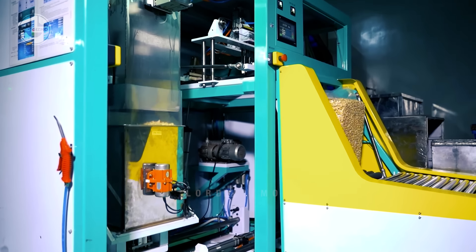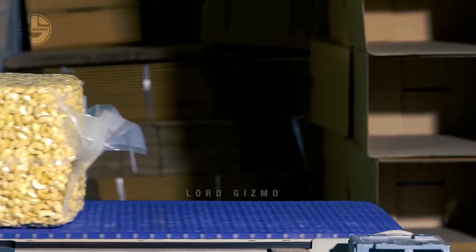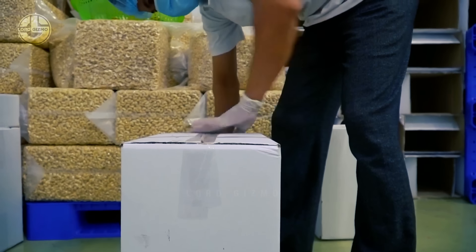Finally, the cashew nuts are packaged in preparation for their distribution. To ensure optimal product protection, cashew kernels need to be packaged carefully. To prevent any external or internal damage to the goods, the materials used inside the package need to be clean and of a high enough grade. The containers used to pack cashew kernels must also be hermetically sealed.